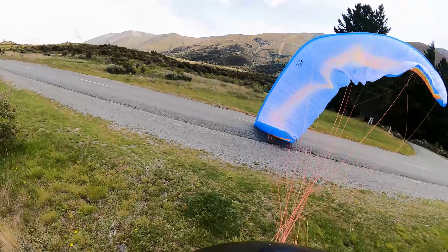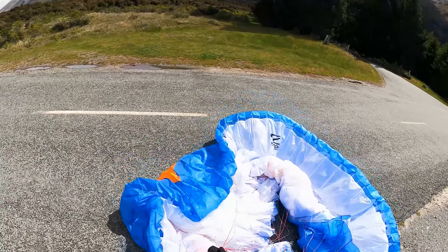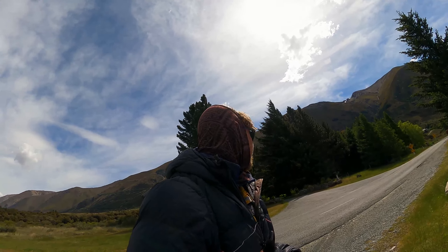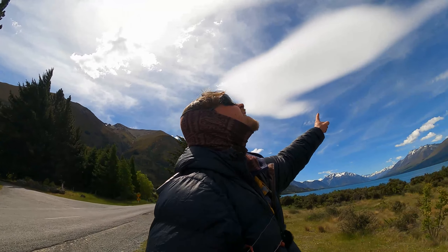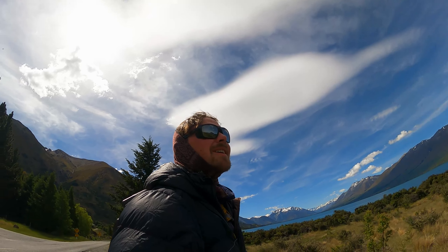Just going to land as close as I can to the pub as possible. What a trip — so good. I've landed right next to the lodge, so I'm going to pack up and go and get a beer. I really hope they sell burgers. And then I'll hitchhike back.